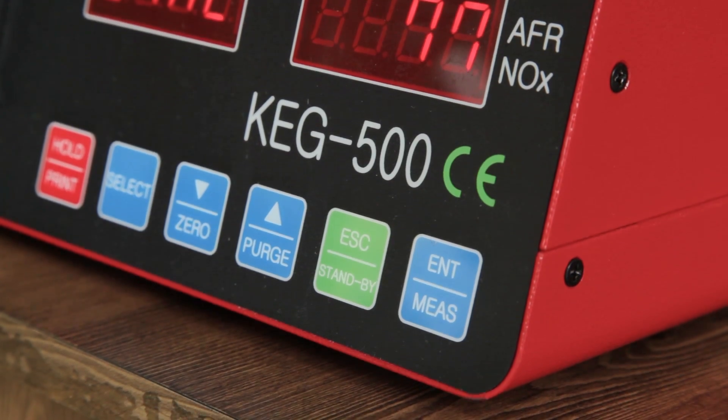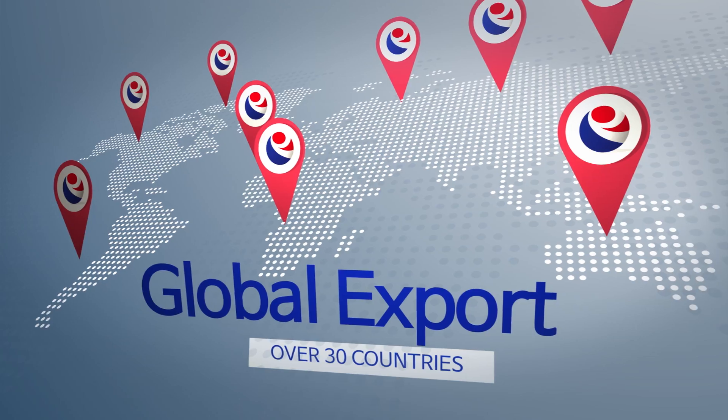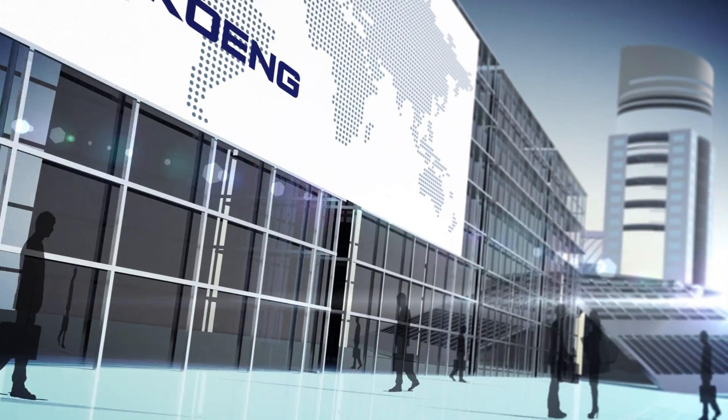CoNG's products are already being sold in over 30 countries, loved by clients from all over the globe. We strive to share our products with more people.